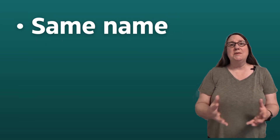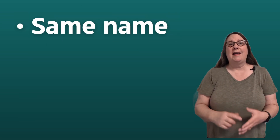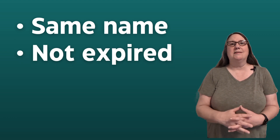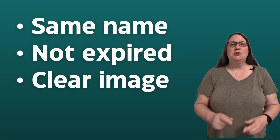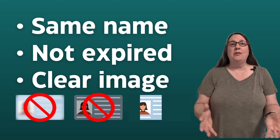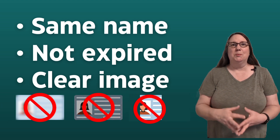Whether an individual or business account, your documents need to have the same full name as your AdSense account, and they cannot be expired. Also make sure to take a clear image that is not blurry, dark, or otherwise obscured or incomplete.